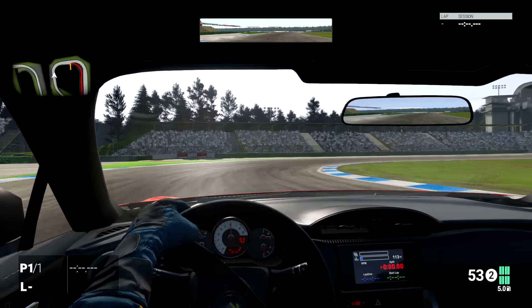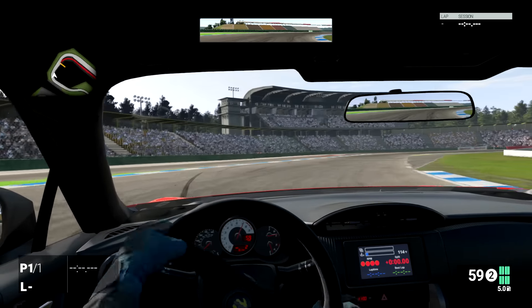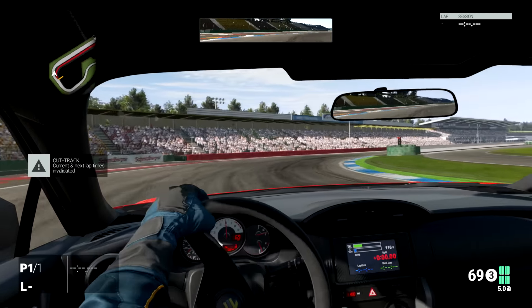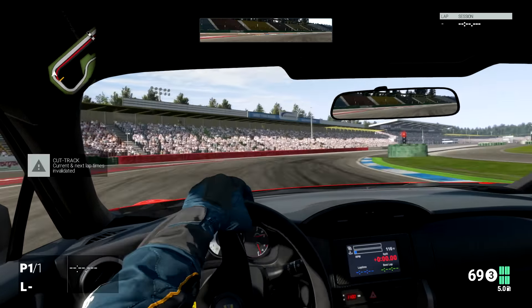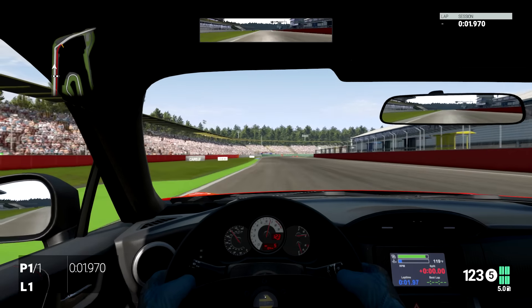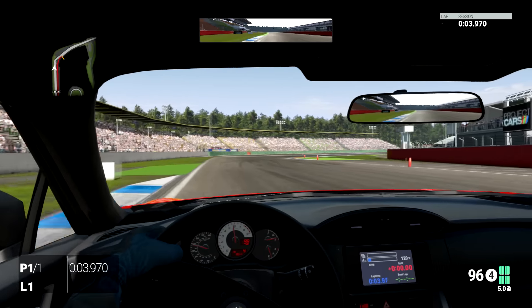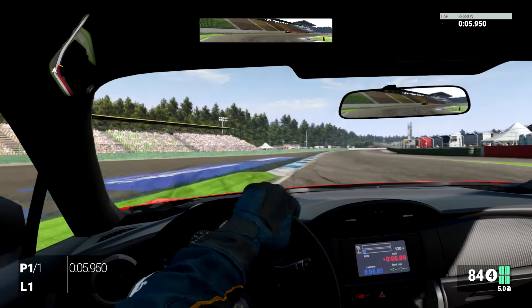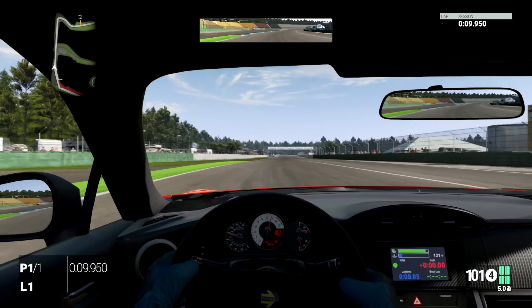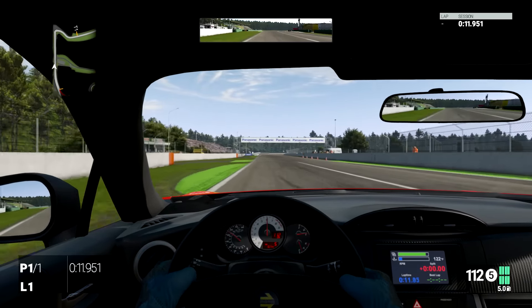We're at Hockenheim for this one — the GP course. This one is very much different in the fact that it's got actual road tires — performance road tires — as opposed to racing slicks, so you can get some nice drifty moments with this thing.